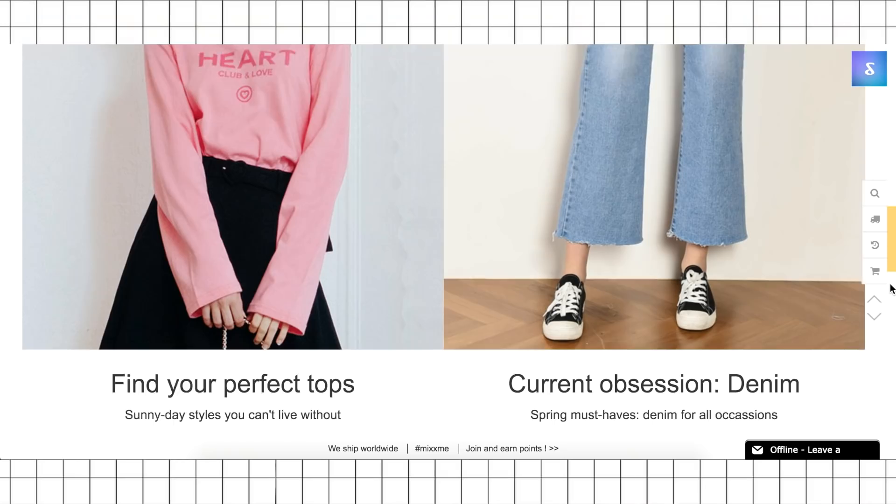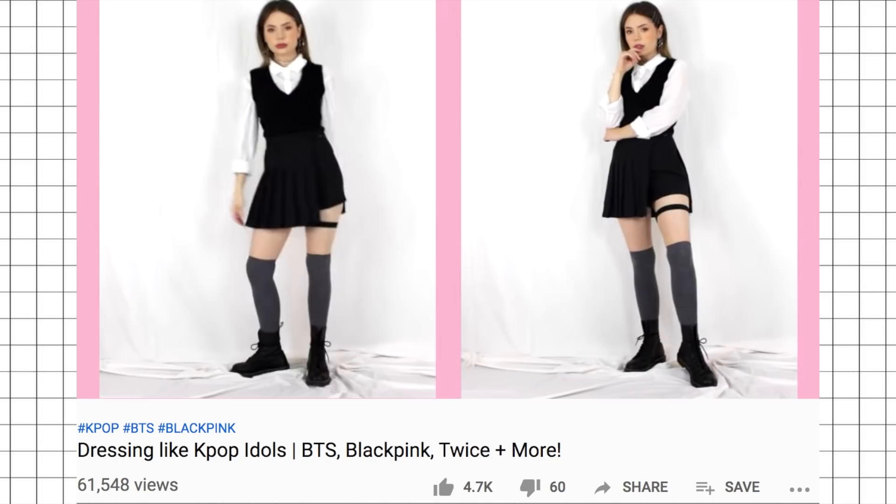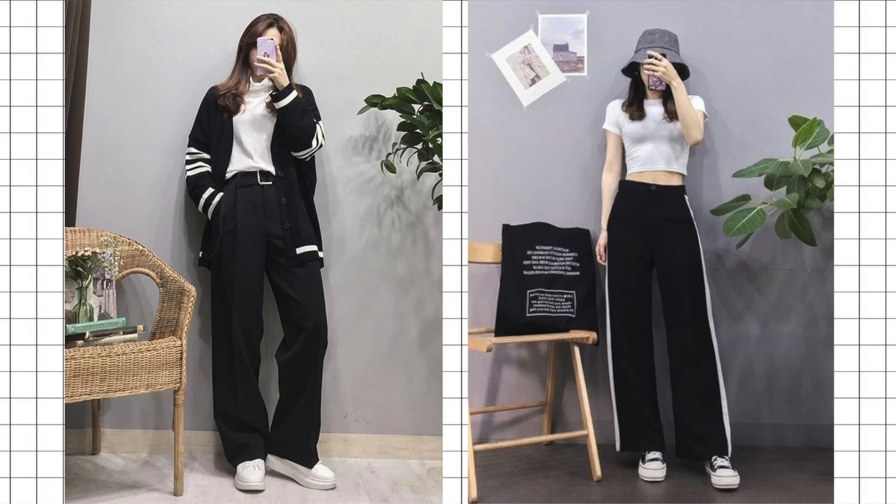Hey guys, it's Katie, welcome back to Steal the Spotlight. Today I'm taking 12 items and creating 25 outfits. I'm once again teaming up with one of my favorite K-fashion brands, Mix Mix, so a huge thank you to them for sponsoring today's video. This time around I wanted to go for the more general K-style, K-fashion, because I've been getting a ton of inspo from it on my Pinterest recently.